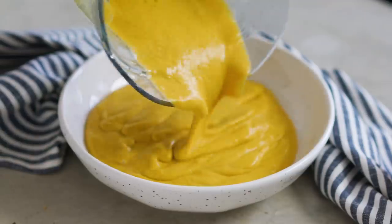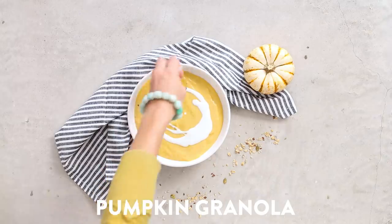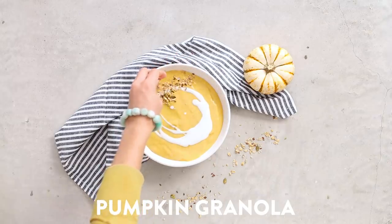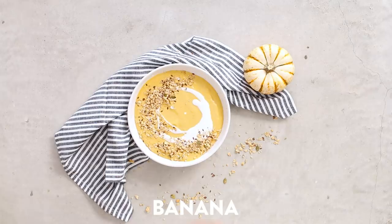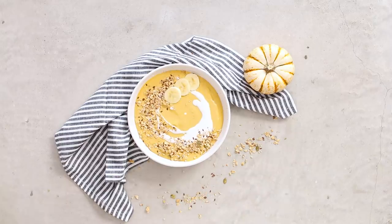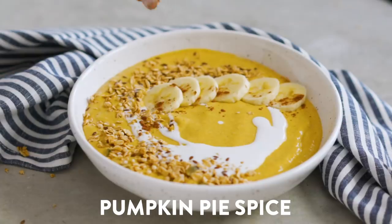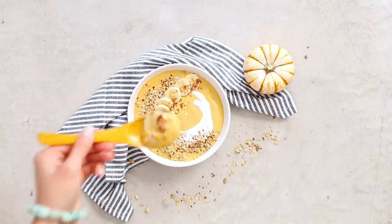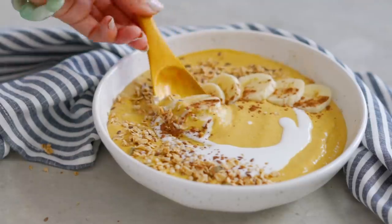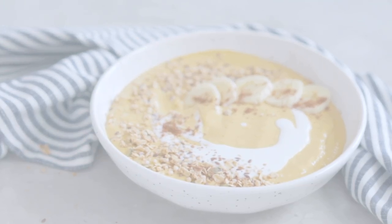I'm serving it in a bowl and adding on some fun toppings: a swirl of extra coconut milk, a good sprinkle of pumpkin granola (I'll link some of my favorite granola recipes on the blog), sliced banana, and another sprinkle of pumpkin pie spice. Smoothie bowls are perfect all year round but I especially love them around the holiday season, where you can add fun toppings and make it feel like a more comforting bowl of smoothie.